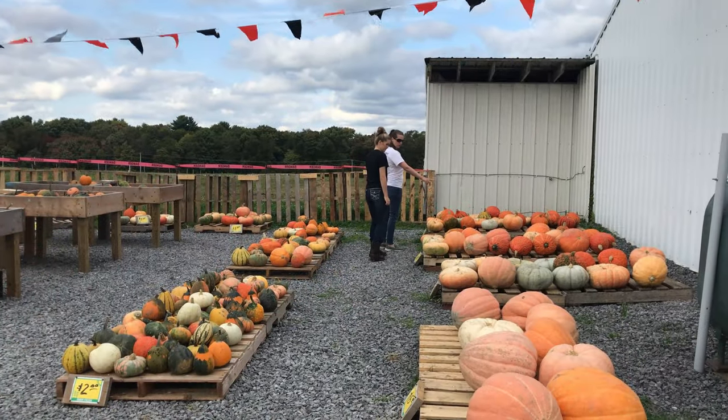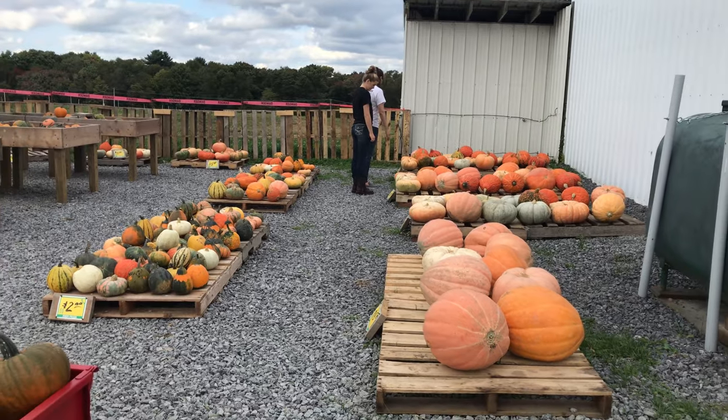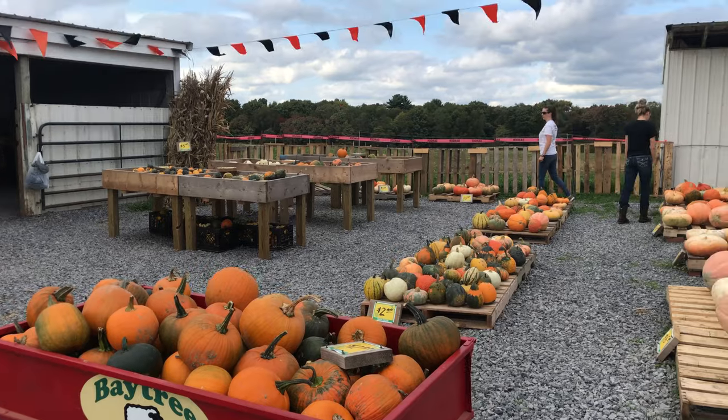Hi, Chad here with Purple Collar Life. In this video, Jennifer McKenzie and I went to a pumpkin farm in Emleton, Pennsylvania. It's the Bay Tree Farm.